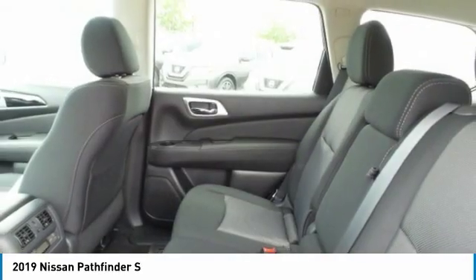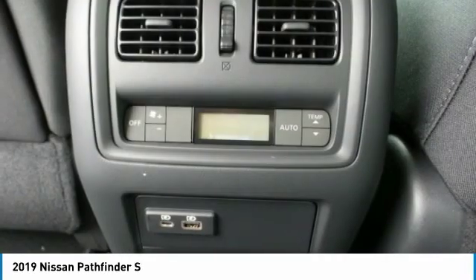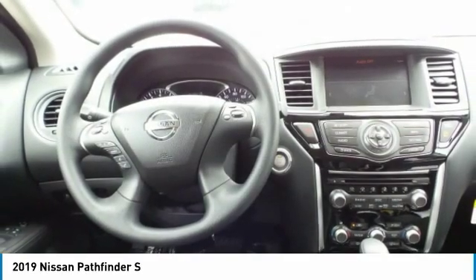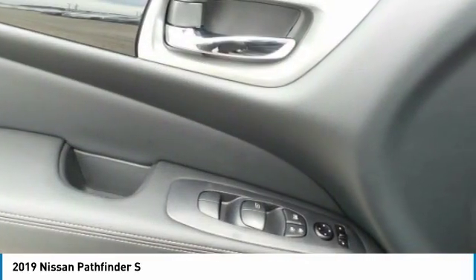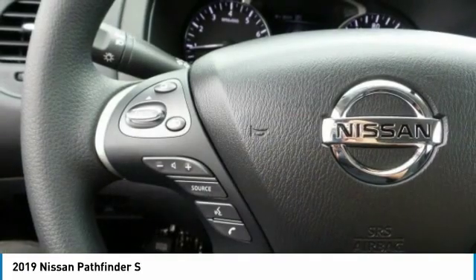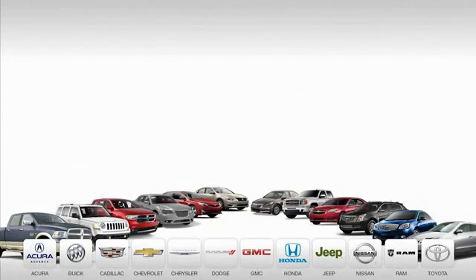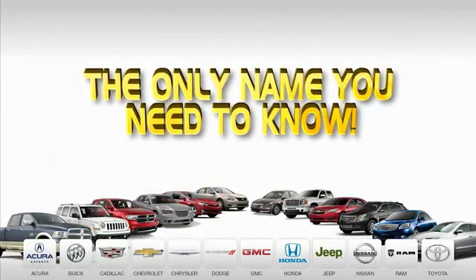A vehicle like this doesn't come along every day. Come in and get it before someone else does. Nine convenient locations, 12 top-selling brands, and over 4,000 new and used cars and trucks online at edmartin.com. Ed Martin is the only name you need to know.